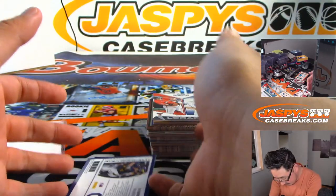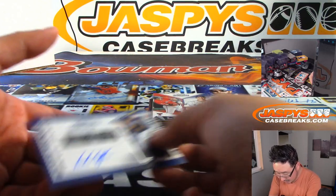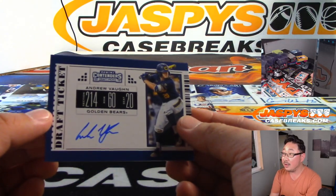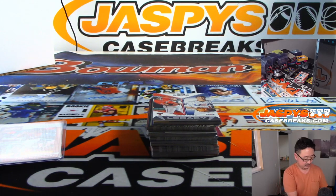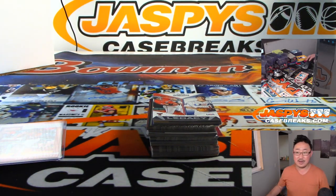And then we have Andrew Vaughn. I think he's the third overall pick. Should have my draft class open here. Yeah, third pick overall, first round. Third overall — White Sox, first baseman.